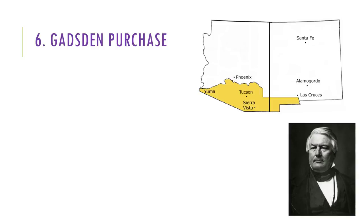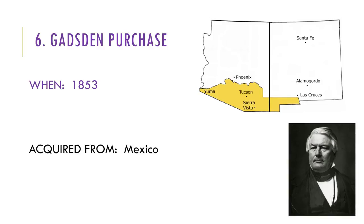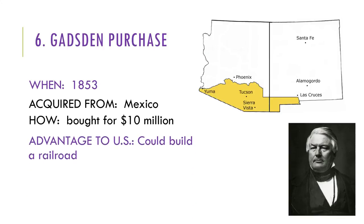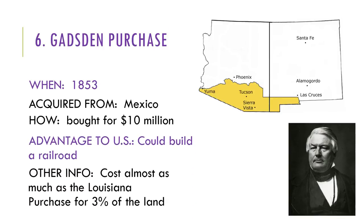Let's talk about the Gadsden Purchase — this is the last purchase we're going to cover. It happened in 1853, acquired from Mexico, bought for $10 million. The advantage to the U.S. was that they could build a railroad. It cost almost as much as the Louisiana Purchase for only 3% of how much land. In 1853, Millard Fillmore was the president of the United States, and the West was becoming settled by pioneers at a rapid rate.